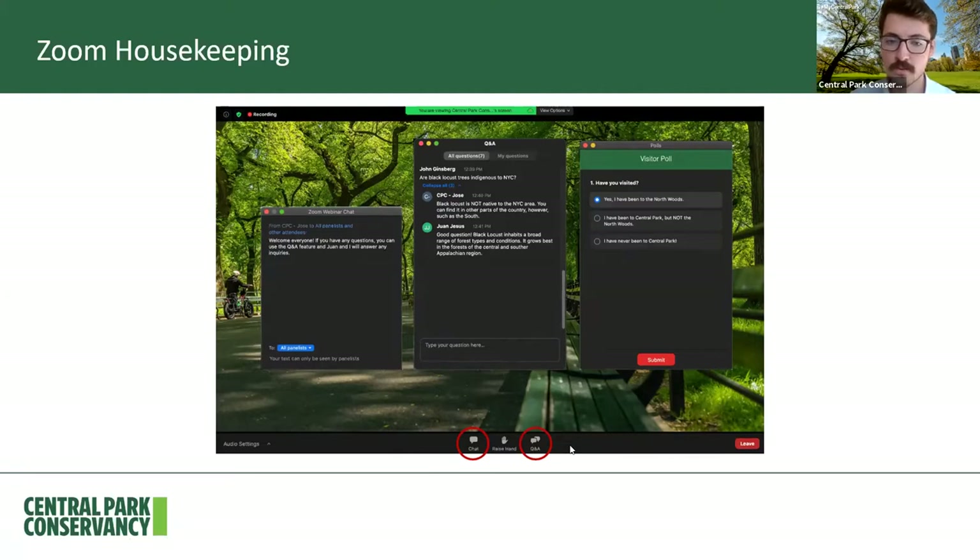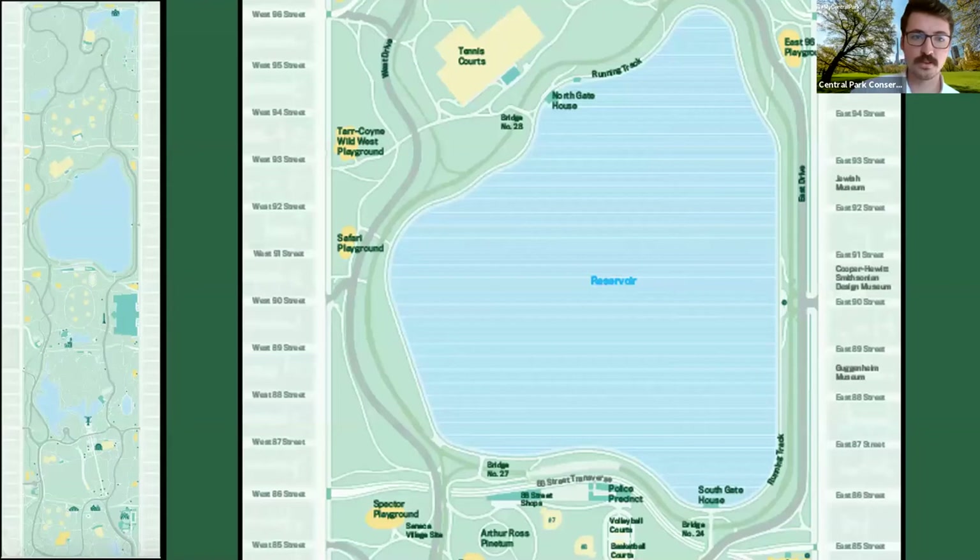You'll also see a poll pop up on your screen a couple of times during this walk. I ask this every week, so if you've attended our tours before you'll be familiar with it — if you wouldn't mind answering, that'd be great, as it's helpful for us to know who we're talking to. You can always X it out if you don't want it on your screen. That's the end of the housekeeping, so we'll jump right in.